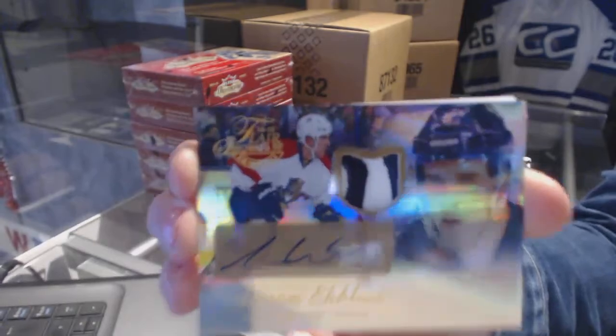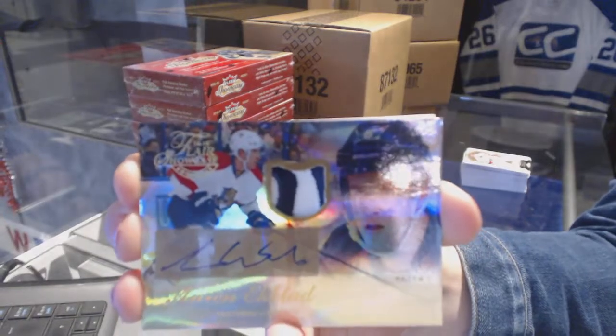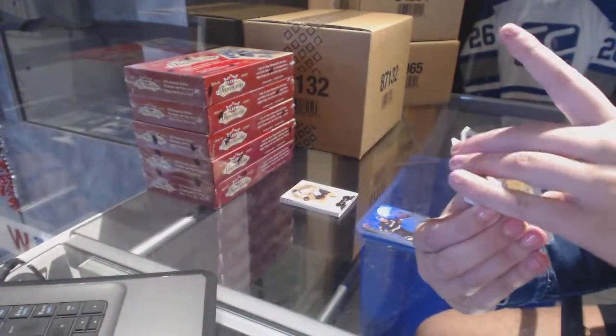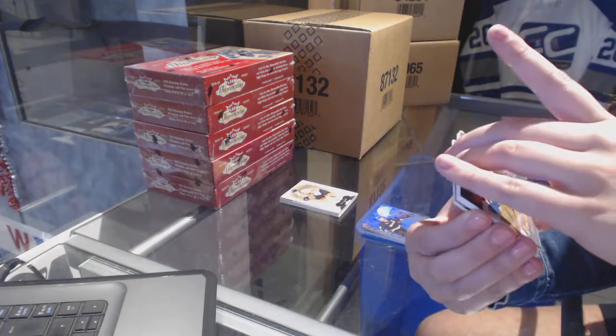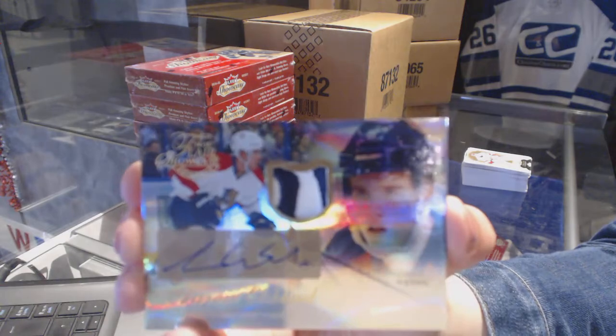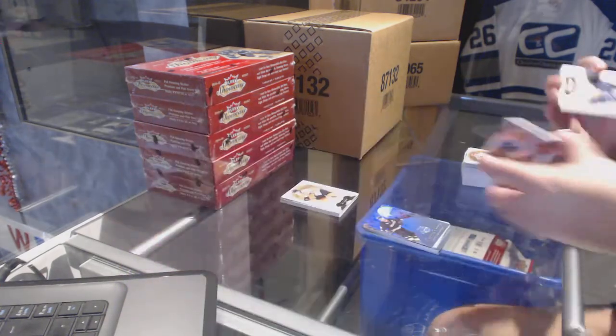We've got a Flair Showcase Rookie Patch Auto for the Florida Panthers, Aaron Ekblad — I think those are numbered to 49 if I'm not mistaken. Numbered 8 of 49 for the Florida Panthers, Aaron Ekblad. Not too shabby at all.